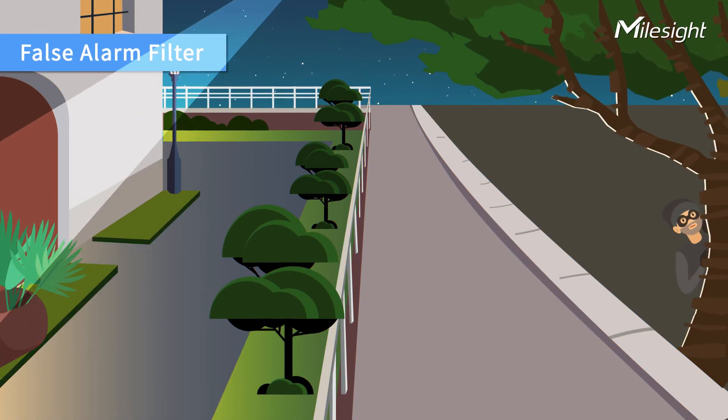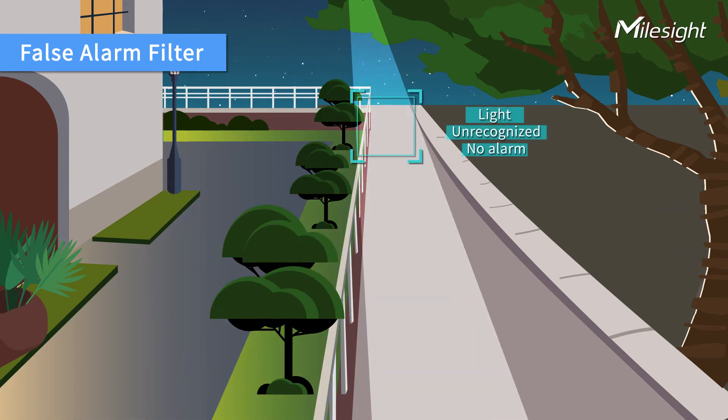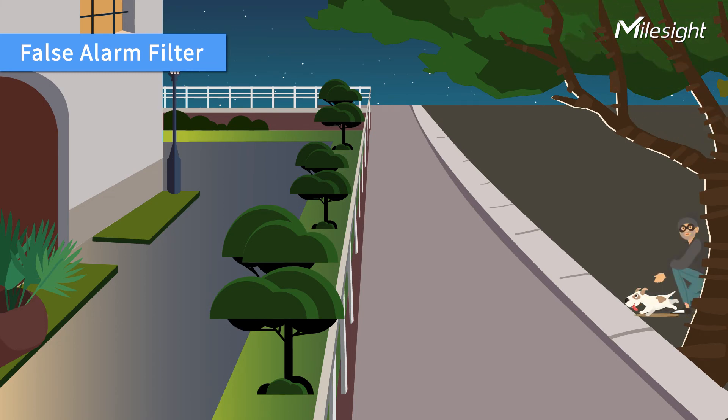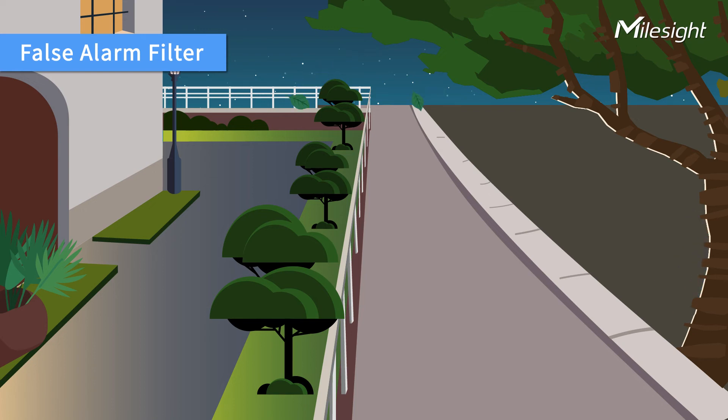Powered by an advanced AI engine, Myosight AI cameras can distinguish humans and vehicles from other moving objects, such as animals and leaves, vastly minimizing the chance of false alarms.